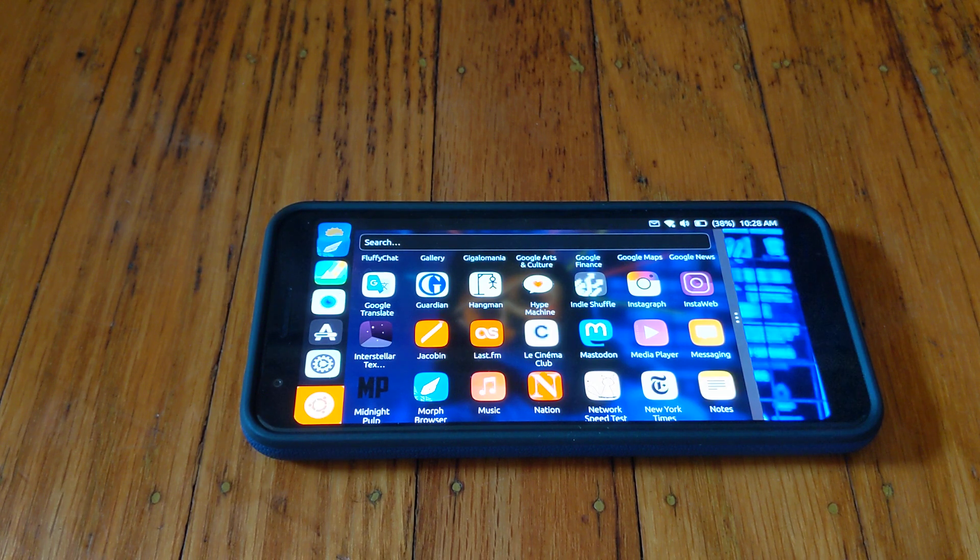Another reason you may want to use Ubuntu Touch is that you just need a second device. Many people use one device at a time, but if you're someone who has multiple devices or needs a second or even third phone, Ubuntu Touch is a great option. You can get a smartphone to port Ubuntu Touch to fairly cheaply if you search hard enough, and it can be a new experience — especially if you're like most people using Android or iOS.